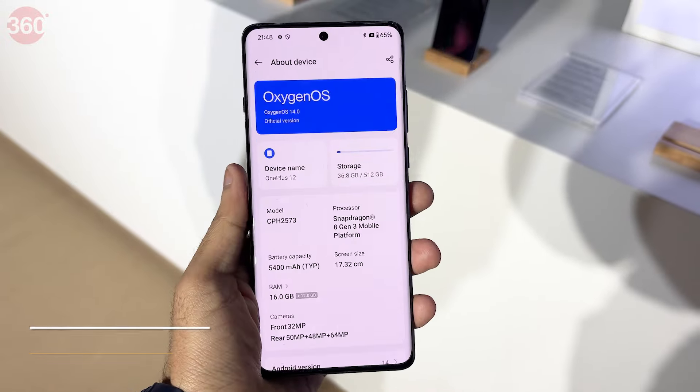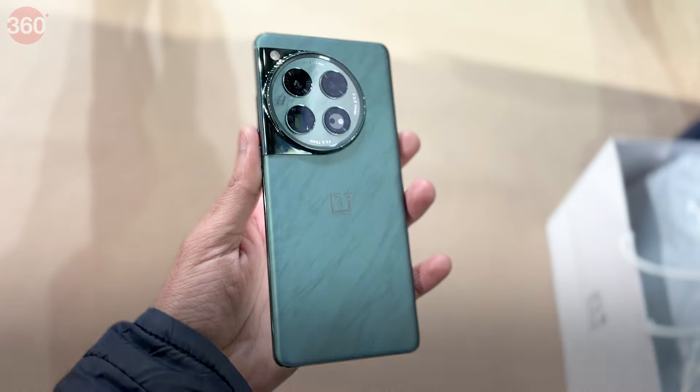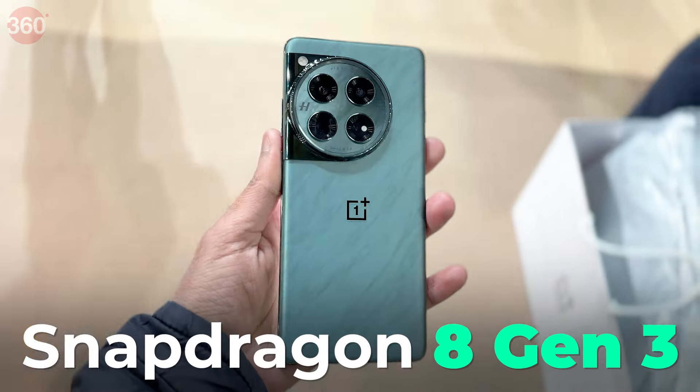The smartphone is based on OxygenOS 14.0, based on Android 14. It runs on Qualcomm's Snapdragon 8 Gen 3 SoC.